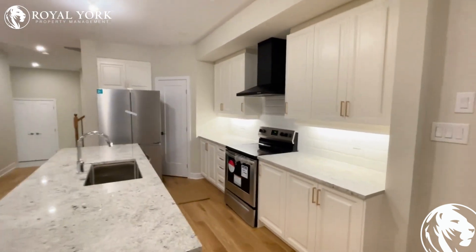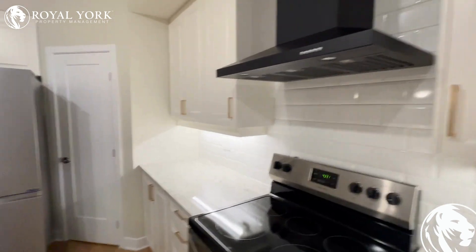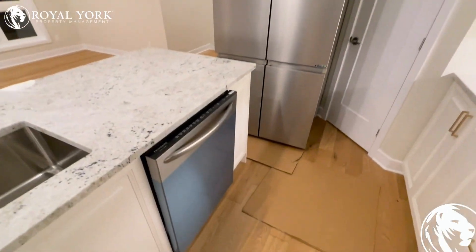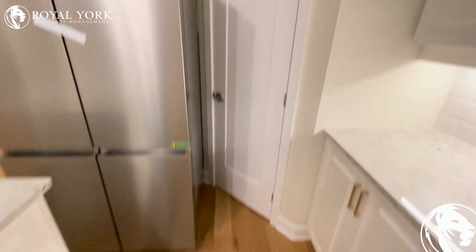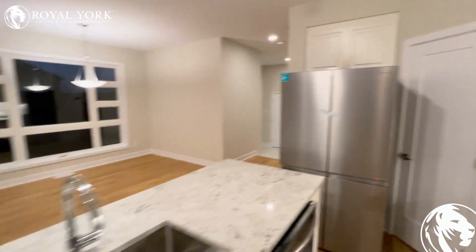The upgraded kitchen also features brand new appliances that have never been used. There is a pantry in there as well, unfortunately I can't show you because the fridge is still being installed.